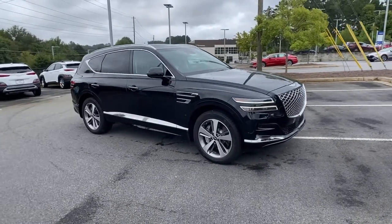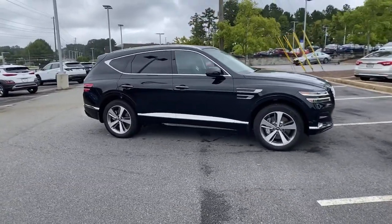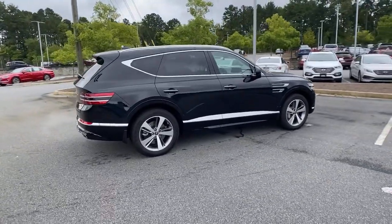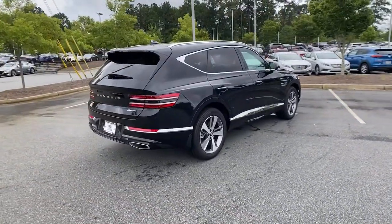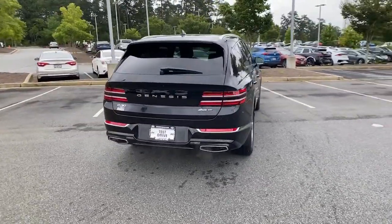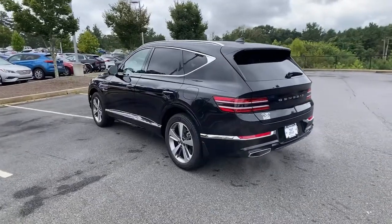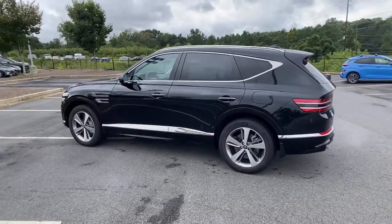Here is a wonderful 2021 Genesis GV80 — an athletic performer with modern panache. The GV80's clean styling, smart tech, refined cabin, smooth acceleration, and advanced driver assist safety features bring fresh energy and inspiration to every drive.